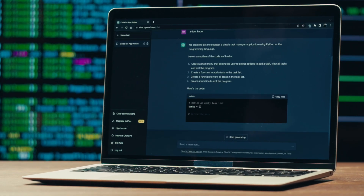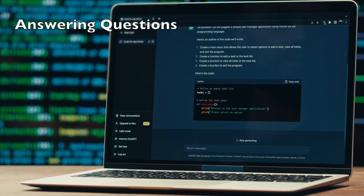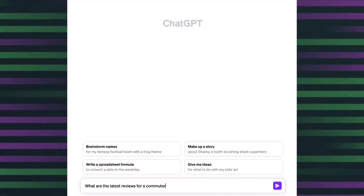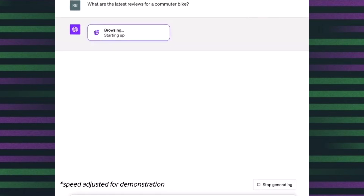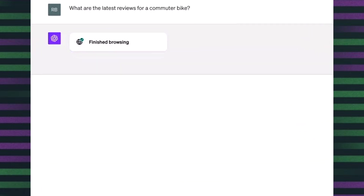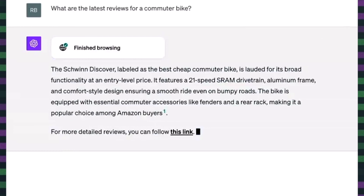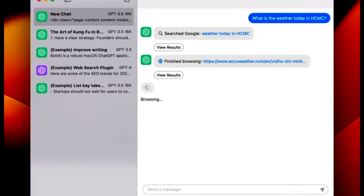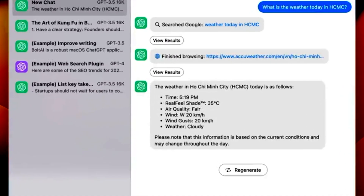You might remember ChatGPT as your go-to AI for answering questions, generating content, and assisting you in various tasks. But guess what? It's now even more powerful and versatile than ever. ChatGPT can now browse the internet, and it's here to provide you with real-time data. In other words, your trusty AI companion can now fetch up-to-date information, making it more relevant and valuable than ever before.